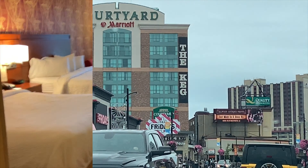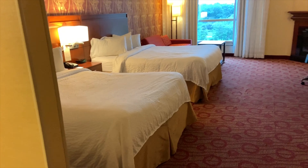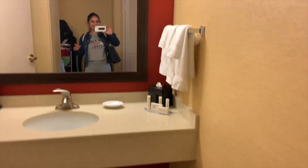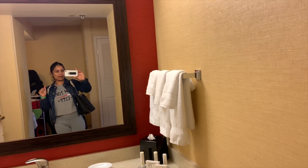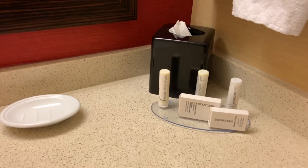Now we are in the next hotel — this is a Courtyard Marriott in Niagara Falls. I'm going to show you my room. When you enter, here is a washroom first. I just came straight from the water park, so don't mind my hair.